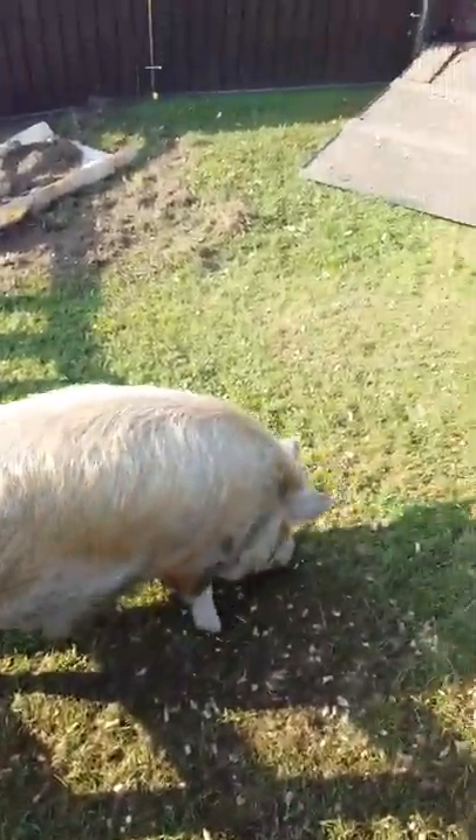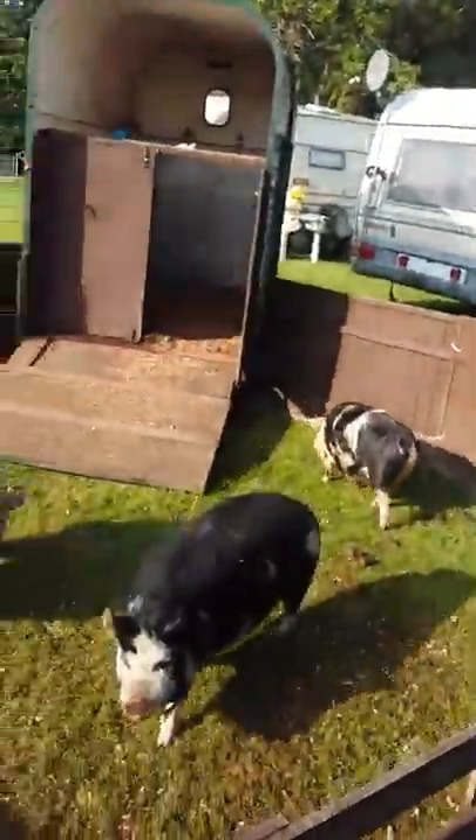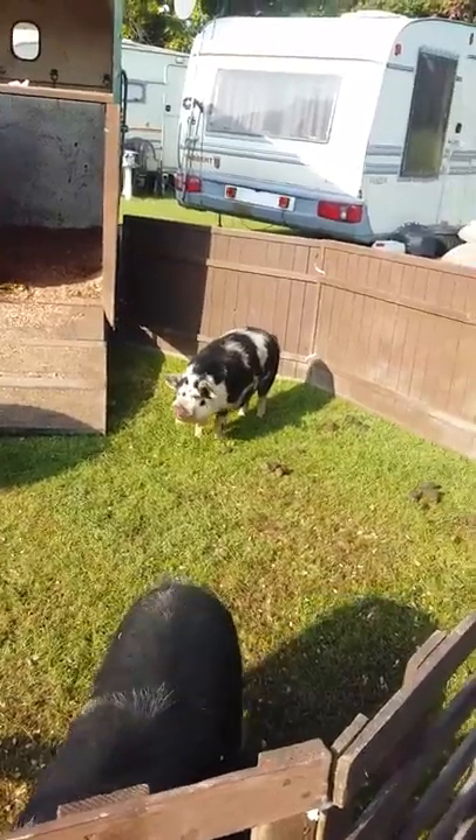Aren't they gorgeous? And for anyone that says animals shouldn't be in circuses — these are domesticated species and these are the most pampered animals that I've ever seen. My dogs would be very very jealous.